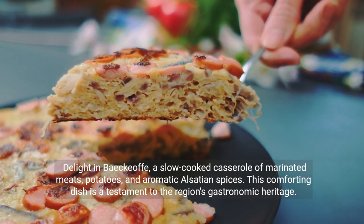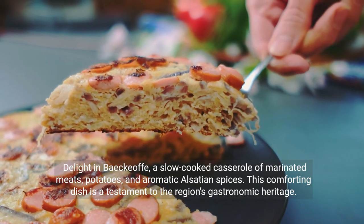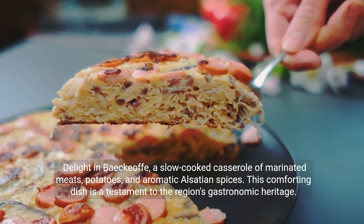Delight in baeckeoffe, a slow-cooked casserole of marinated meats, potatoes, and aromatic Alsatian spices. This comforting dish is a testament to the region's gastronomic heritage.